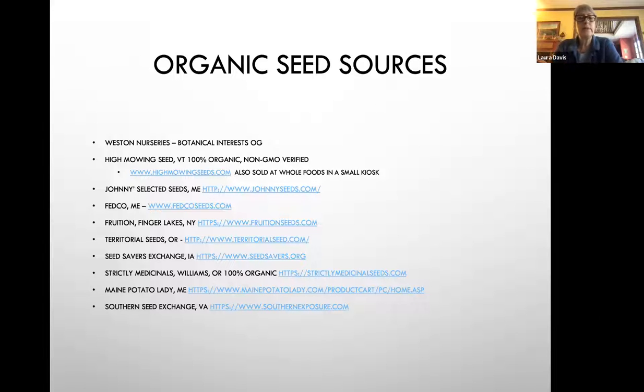If you are not buying organic seed, make sure you're buying seed from a company that has applied the Safe Seed Pledge. Basically, those companies that pledge do not buy or sell genetically engineered seeds or plants. These are some of the seed sources that I use. Western Nurseries has many different types of seeds. Botanical Interest is one of the organic ones they carry. High Mowing is where I get about 80% of my seeds.